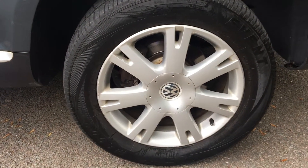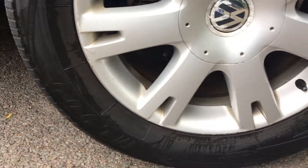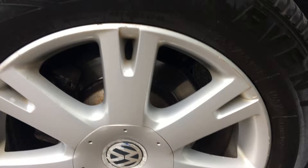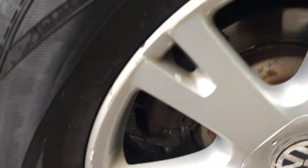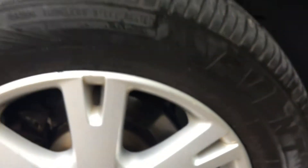Here we have our second alloy, and as with the front alloy on this side it's in good condition bar an occasional little bit of scuffing just around the very lip. Plenty of tyre tread depth left and there's a very light lifting on that brake disc, so again plenty of life left there.